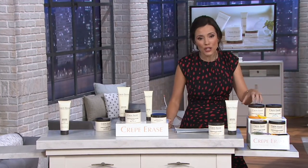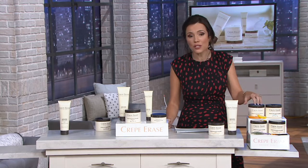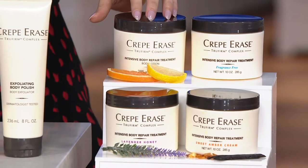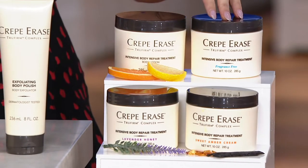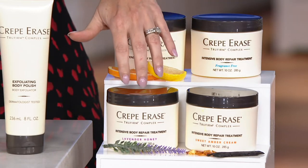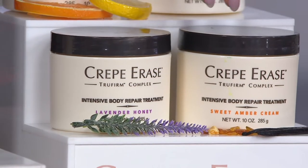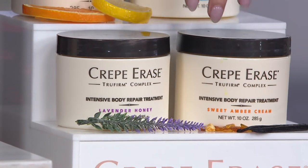We have the original citrus that you've told us over and over that you love — in fact, this original citrus sold out in March. A lot of people missed it. Here's the fragrance free — it also sold out in March, so people missed it.